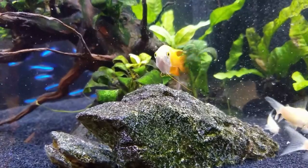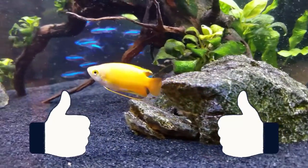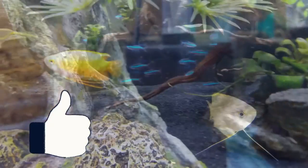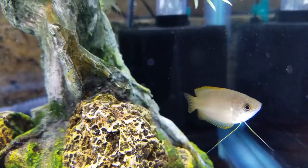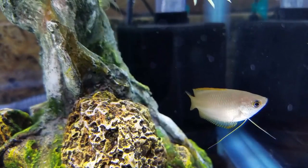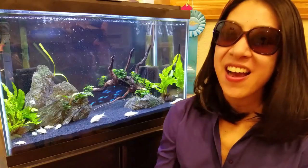So is the honey gourami worth it? Heck yeah — two thumbs up for an amazingly peaceful and resilient centerpiece fish. Don't let those pale colors at the pet store fool you. Take that little underdog home, get him well fed and happy, and you won't be sorry for giving him a chance. If you're not into gouramis, that's cool — lucky for you, Chris has a great playlist of species profiles, so click on the screen right here to find the perfect centerpiece fish to light up your aquarium.